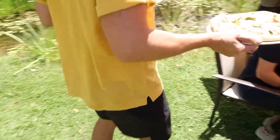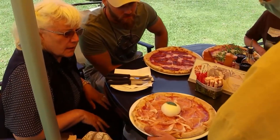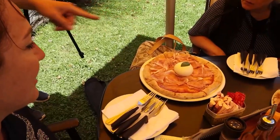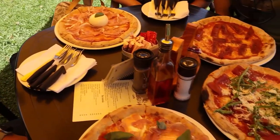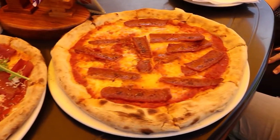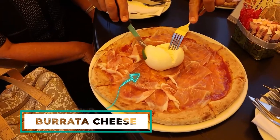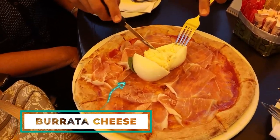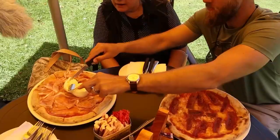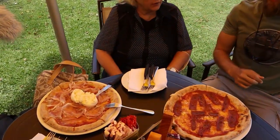Alright, this is the bufalina. Oh, nice. This is the Dama Rosa. Wow. Oh, that's interesting. Oh, look at that.